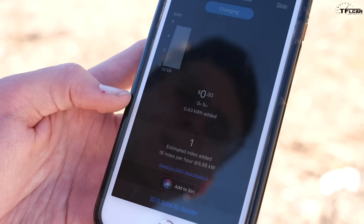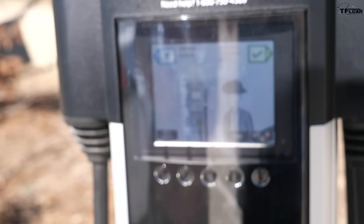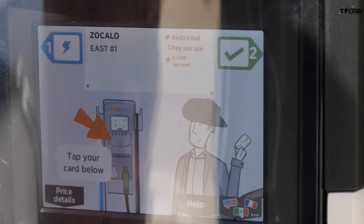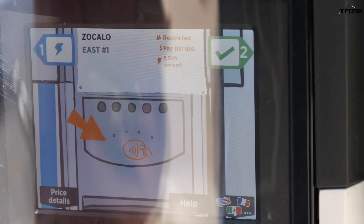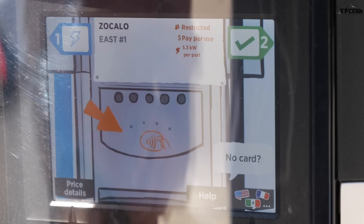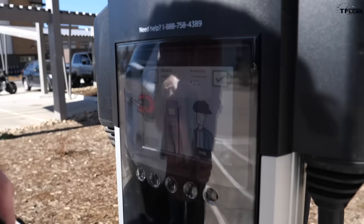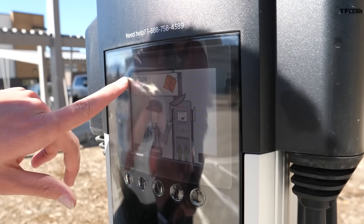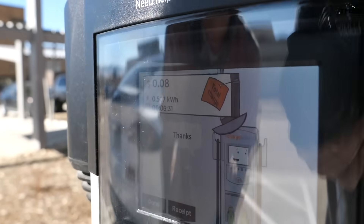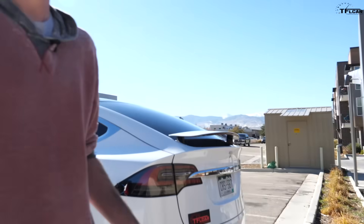Let's say we've been here for a couple of hours and we're done charging. We simply click stop, and it sends a signal to the station letting it know we're done charging. It says session stopped successfully. Then I simply come over and unplug the vehicle — it gives little instructions on screen. It charged me eight cents and we gained half a kilowatt hour of charge in six minutes. I'll get a receipt sent to my phone letting me know how much it cost.